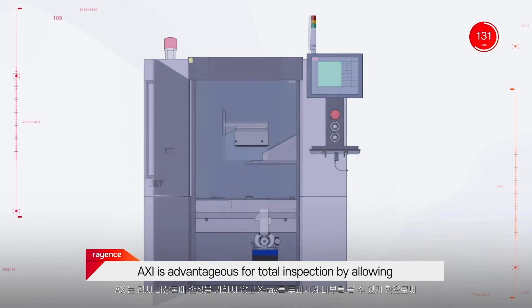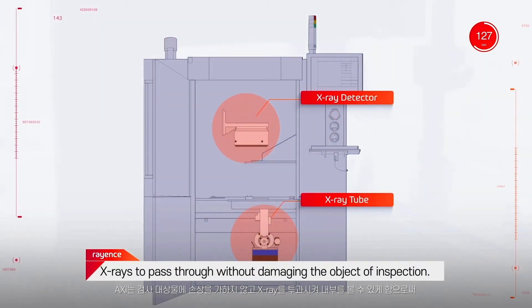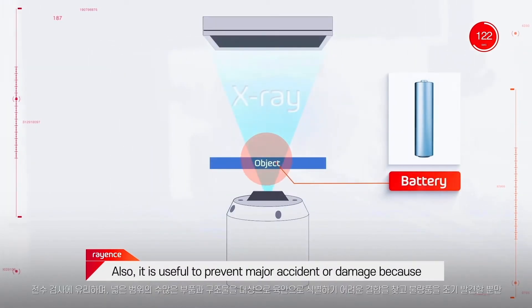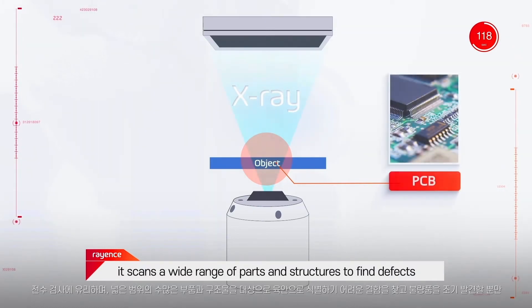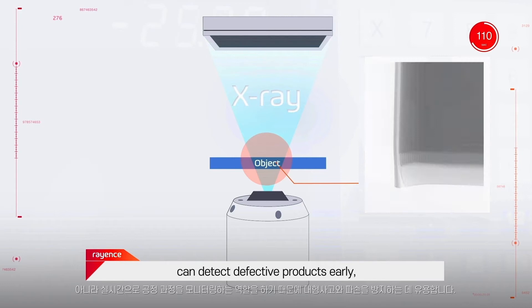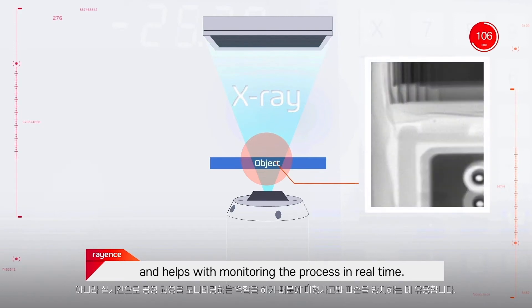AXI is advantageous for total inspection by allowing X-rays to pass through without damaging the object of inspection. It is also useful for preventing major accidents or damage because it scans a wide range of parts and structures to find defects that are difficult to identify otherwise. It can detect defective products early and helps with monitoring the process in real time.